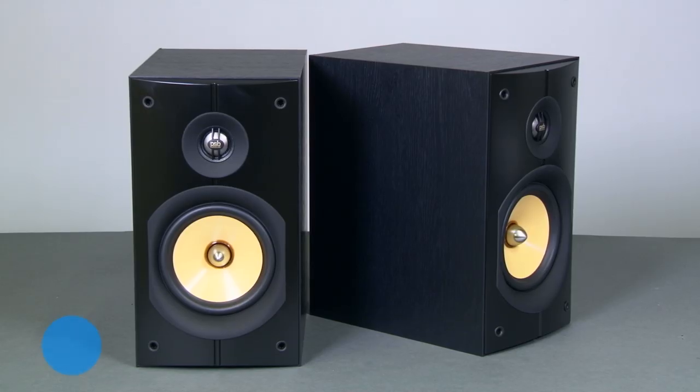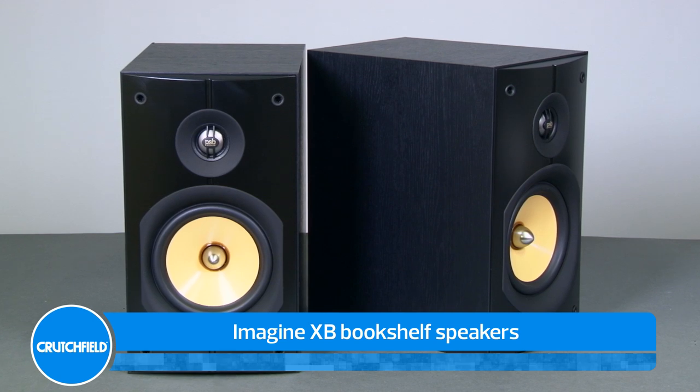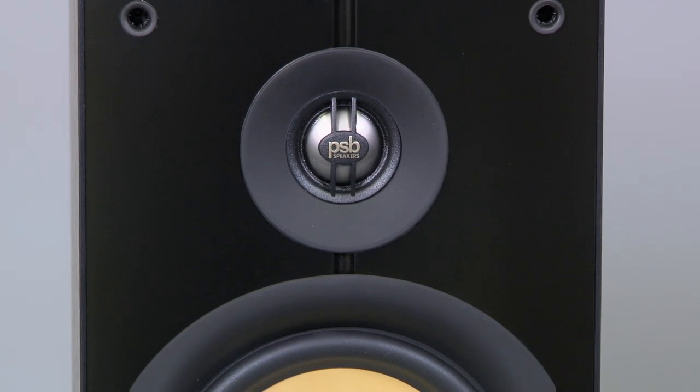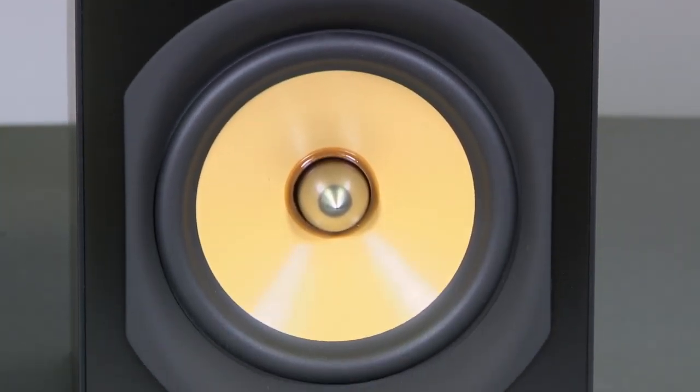The Imagine XB bookshelf speakers are great in a 2.1 subwoofer satellite system or as home theater speakers. They also feature a one-inch titanium dome tweeter and pair it with a punchy five-and-a-quarter-inch woofer for solid bass.